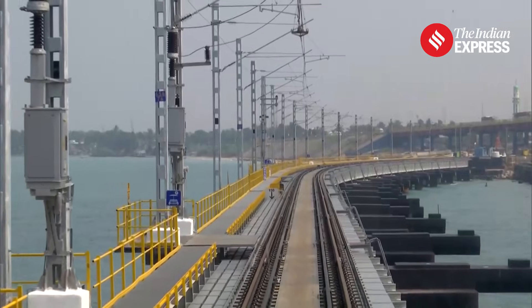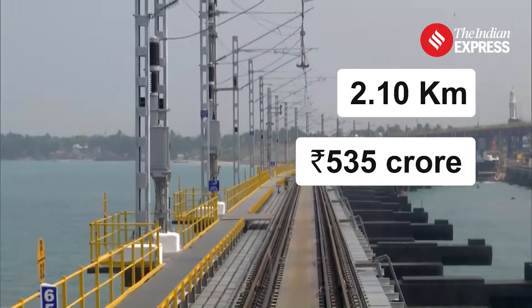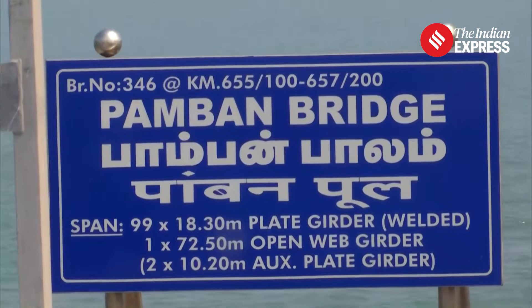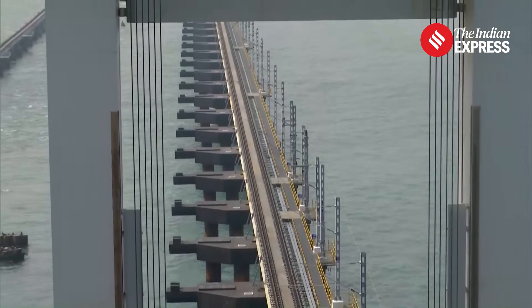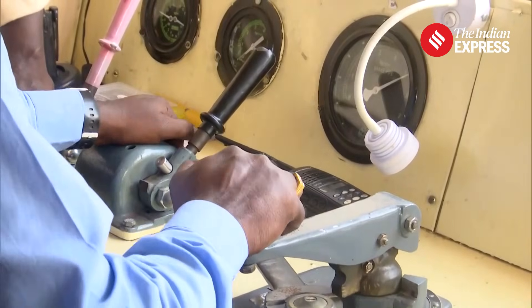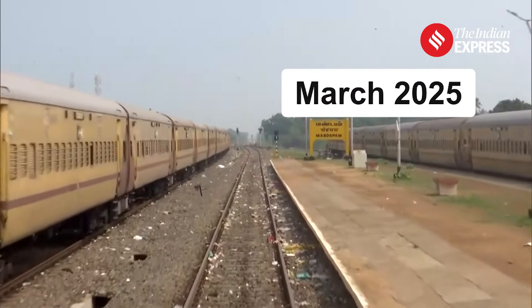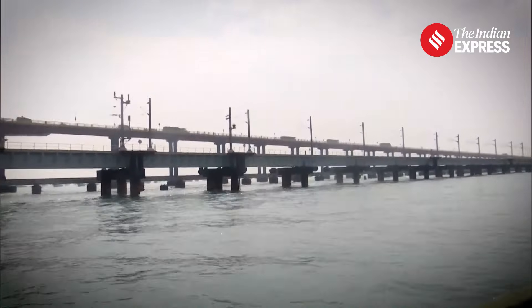The new Pamban Bridge spans 2.10 km and has been built at a cost of 535 crore. It is constructed next to the 104-year-old Pamban Bridge, which was shut down in December 2022 due to safety concerns. Once operational, train services to Rameshwaram will restart by March 2025. This bridge is a game-changer in India's railway infrastructure.